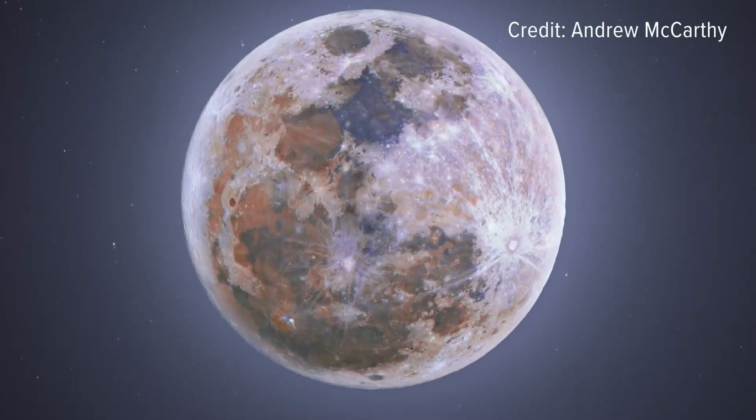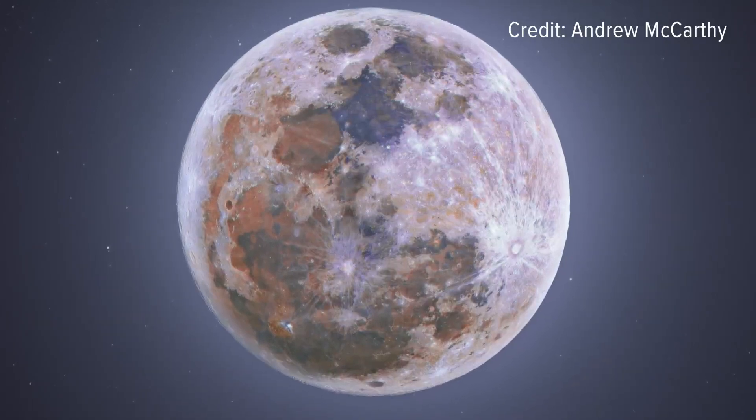Generally photography is about capturing what you see — you take a photo of a person, you're physically seeing that person. But astrophotography is about capturing the invisible, making photographing celestial events tricky.